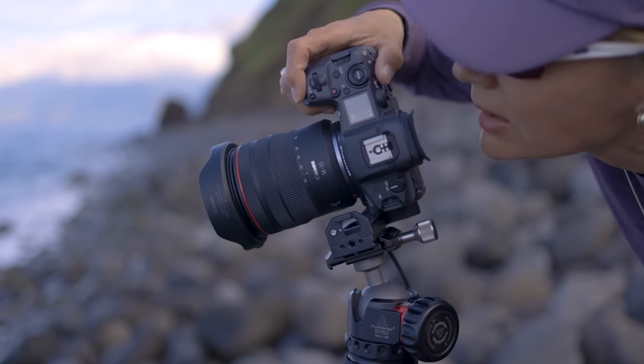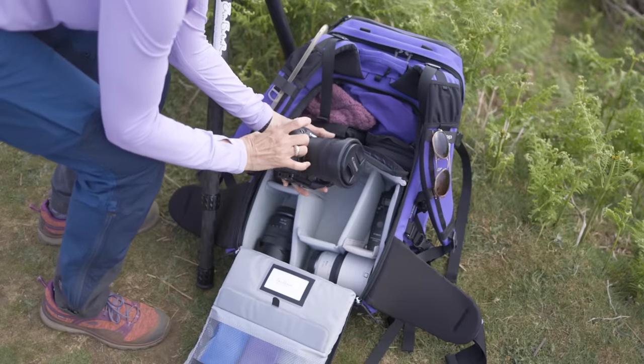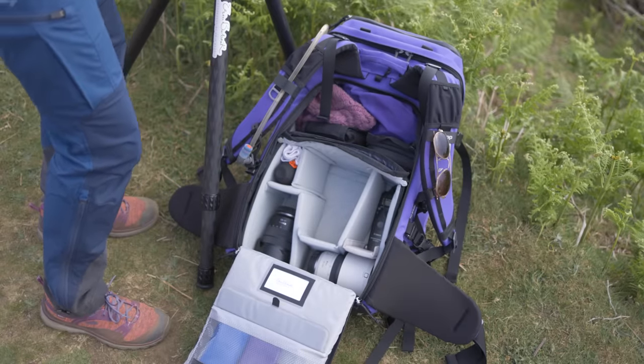The compact size of the lens is equally convenient. Being about the size of a soda can, it takes up very little room in the backpack, leaving more space for other items. So the form factor alone makes the RF 14-35mm lens a delight to own.